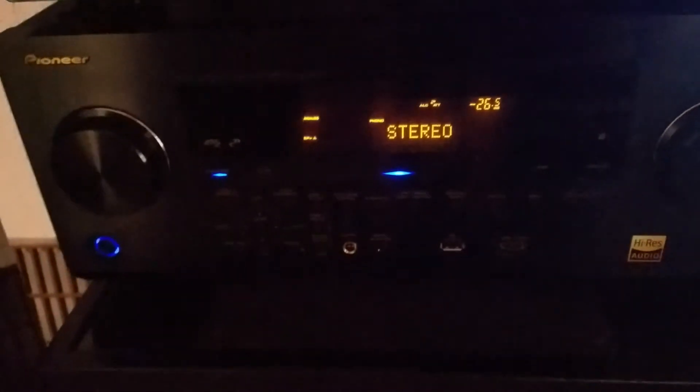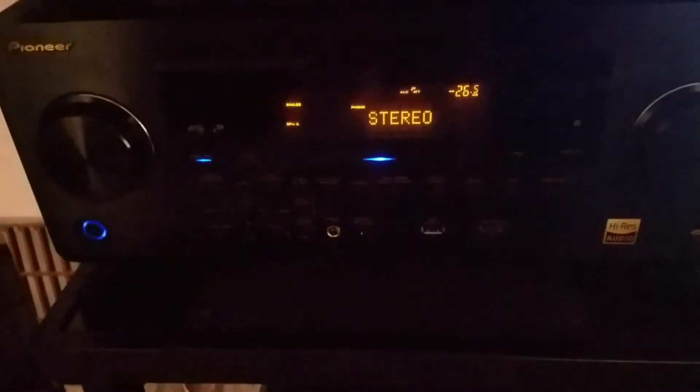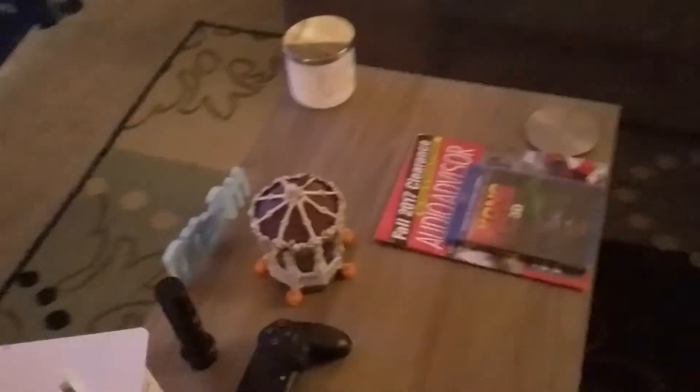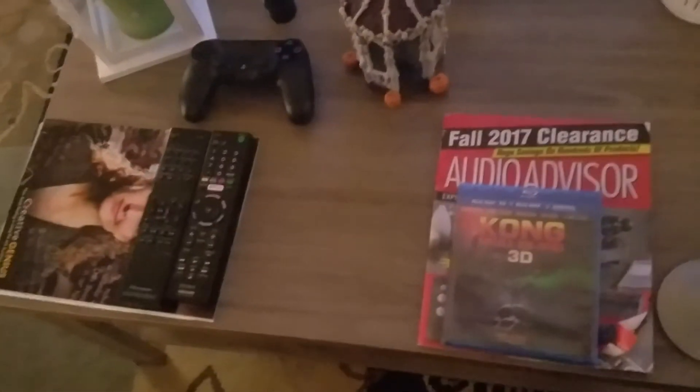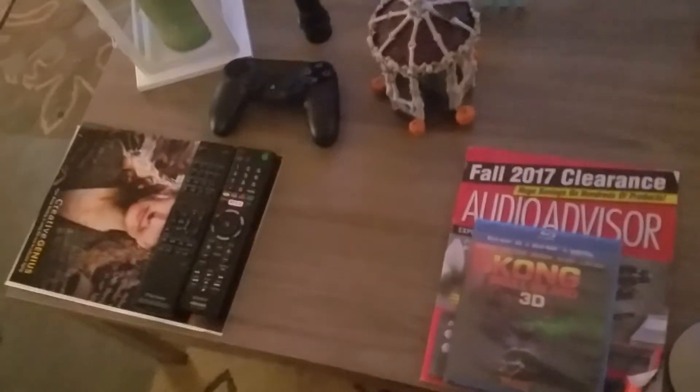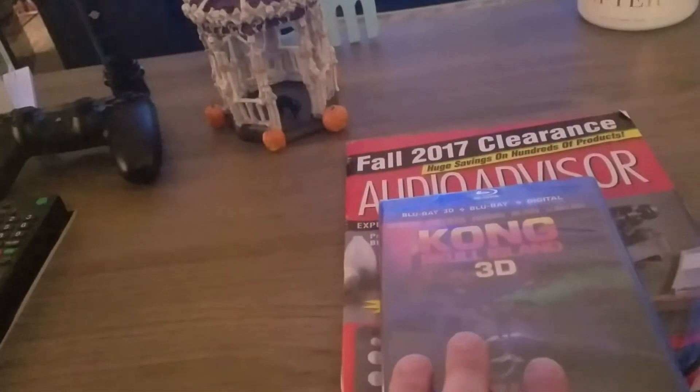So unfortunately, he will not be able to take advantage of High Dynamic Range from upscaled Blu-rays. Now, there is another aspect of HDR that doesn't apply to 4K Ultra HDs or Blu-rays, and that's streaming services. Netflix, Vudu, Amazon Instant Video, and maybe Hulu are going to have 4K Ultra HD streaming, which can and does have High Dynamic Range — Dolby Vision, yes, and HDR10, yes. So that's a possibility.